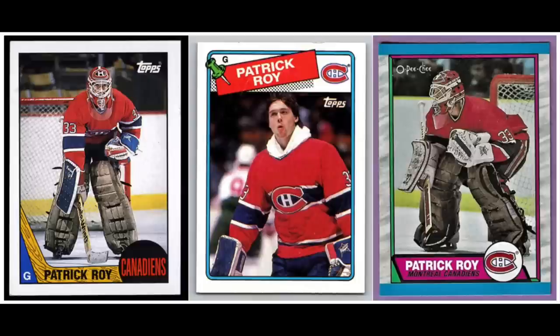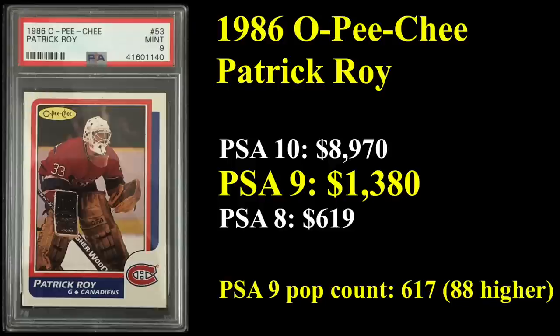Number 5 is our second and final goalie to crack the top 20: Patrick Waugh. You're looking at his 1987 Tops, '88 Tops, and '89 OPG. Hall of Famer, four-time Stanley Cup winner, three-time Vezna winner, and six-time All-Star — Waugh would be at the top of most experts' lists for greatest goalie of all time, if not number one. His 1986 OPG rookie sells for over a grand in a PSA 9, $1,380 to be exact, and a PSA 10 — of which there are 88 copies — sells for close to $9,000.